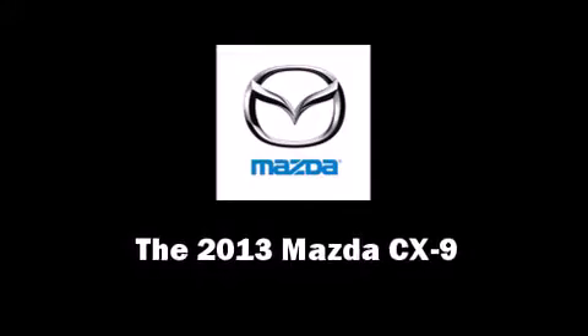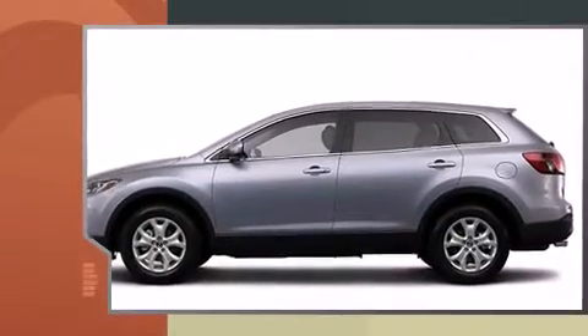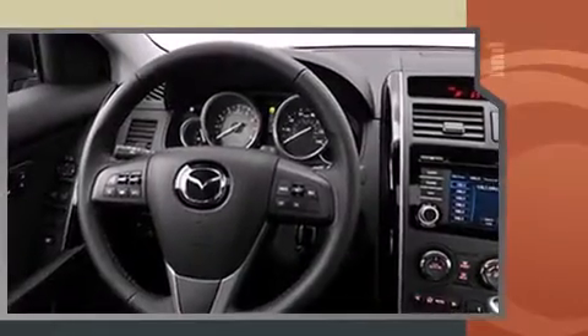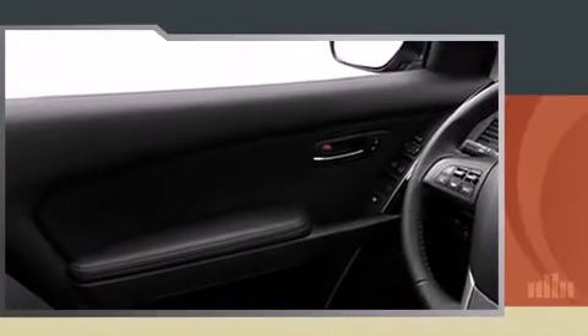Treat yourself to a test drive in the 2013 Mazda CX-9. A 3.7 liter V6 engine pairs with a sophisticated six-speed automatic transmission, providing a smooth and predictable driving experience. All-wheel drive provides for safe passage regardless of road or weather conditions.